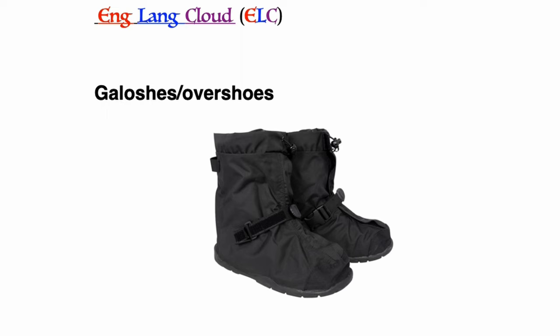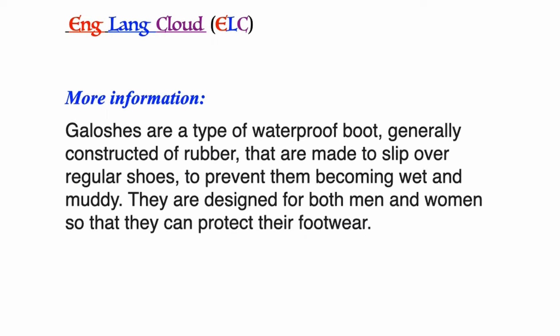Galoshes or overshoes: a type of waterproof boots generally constructed of rubber that are made to slip over regular shoes to prevent them becoming wet and muddy. They are designed for both men and women so that they can protect their footwear.